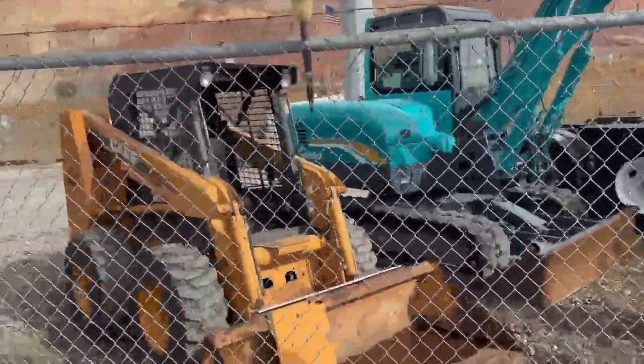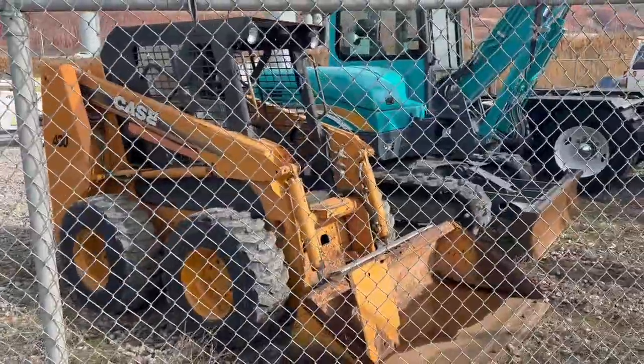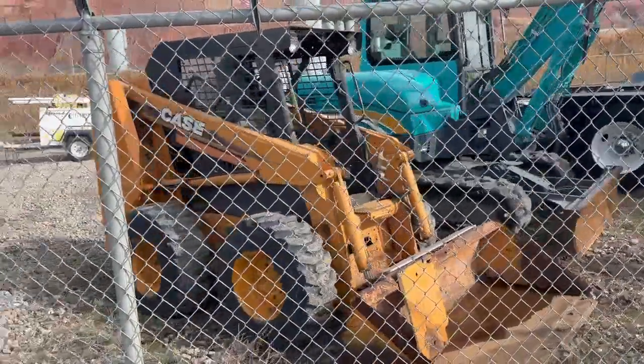Great little Case 430 skid steer. Perfect to have for your ranch or farm.